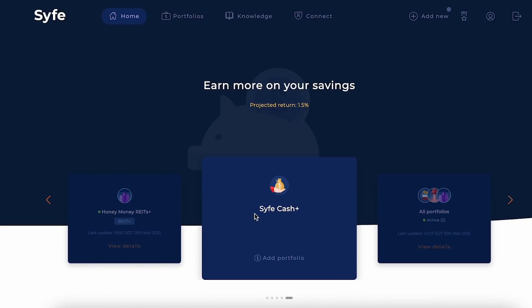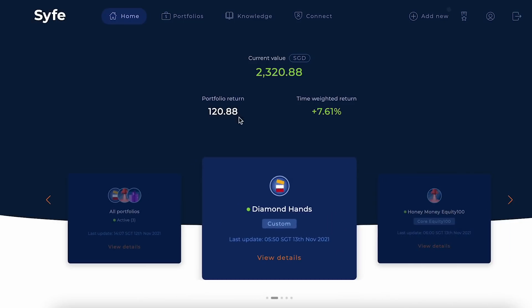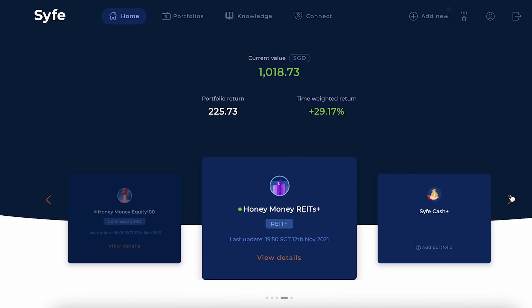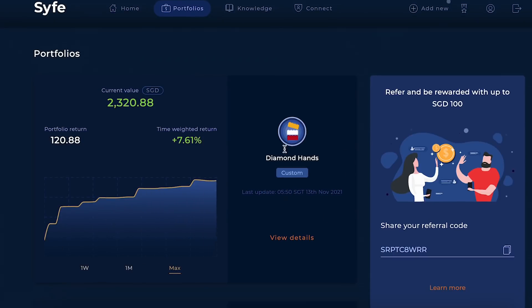All you can do is adjust the returns yourself. Looking at the dashboard, you can see I no longer have Syfe Cash Plus — I've fully sold out of it, and I'll explain my reasons why later. I still have my Diamond Hands portfolio, Equity 100, and REIT Plus. Let's go into the details and see how each one is going.